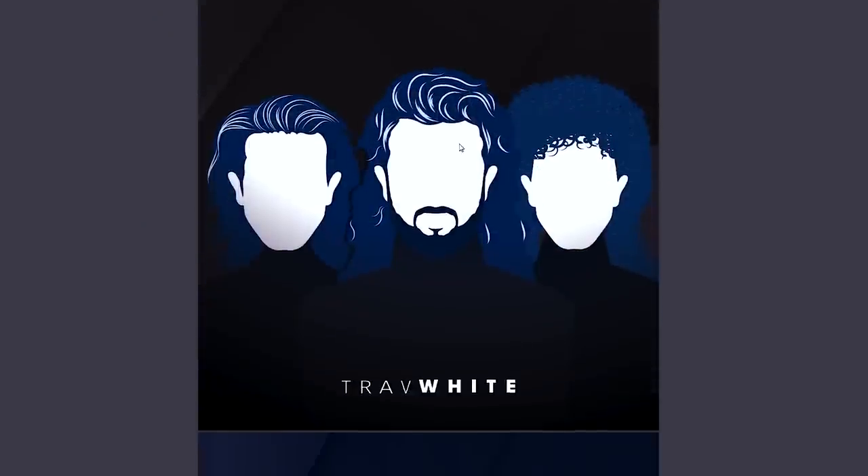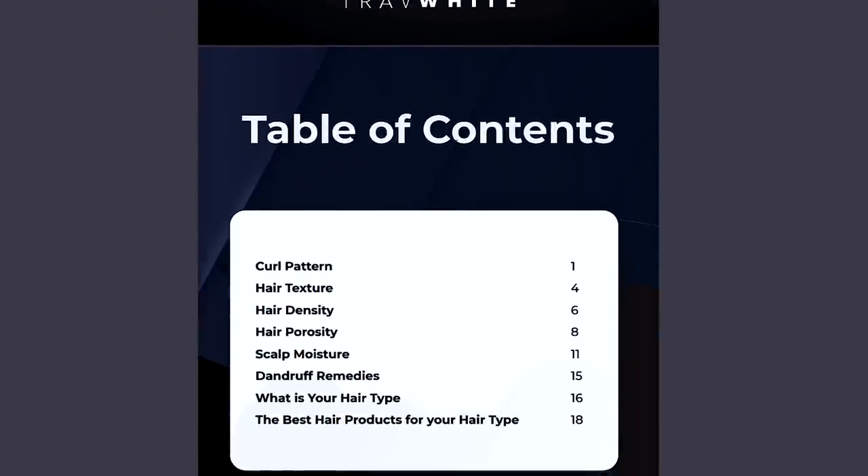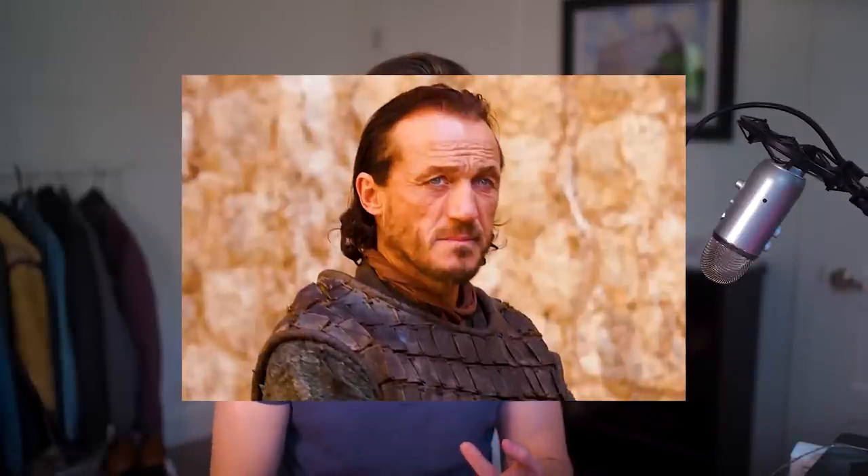I want to make a disclaimer that this process I'm going to share is what works for my hair — my hair type, my hair texture, my hair thickness. That being said, if you have similar hair to mine, I imagine it will probably work for you too. But if you have a different hair type — guys with curly hair, coarse hair, or thinner hair — this may or may not work for you, so just wanted to throw that out there.